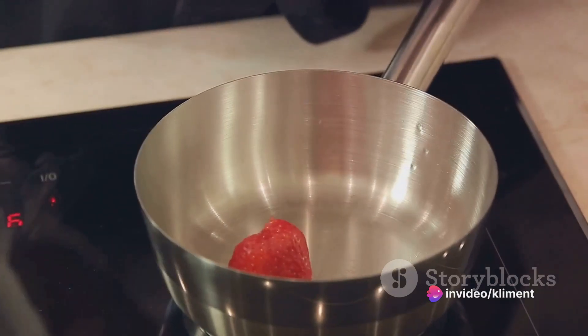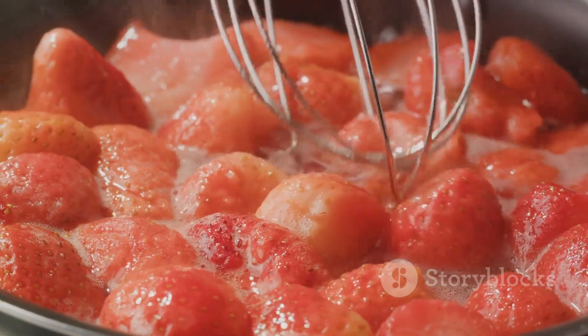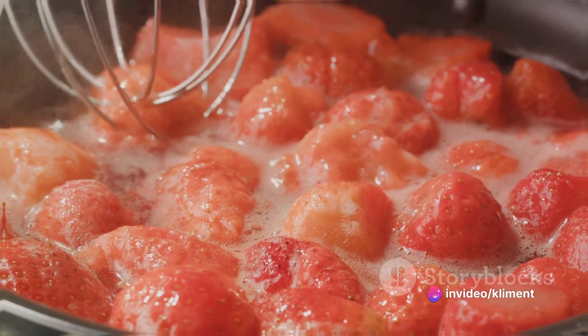Now take a saucepan and add the strawberries, sugar, lemon juice, and salt. Stir them together over medium heat until the sugar dissolves completely. Let this mixture simmer for about 20 minutes until the strawberries are soft and the syrup is thick.